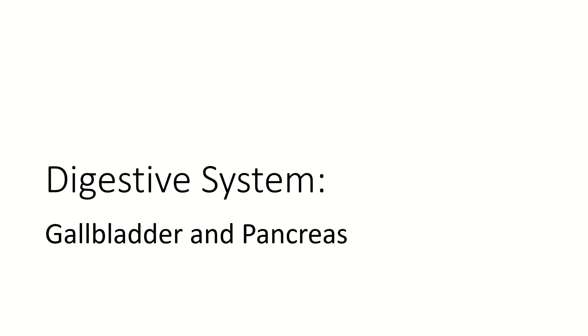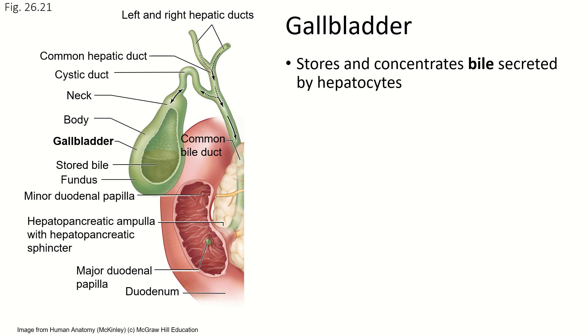Now for our final section about the digestive system, we're going to cover two more accessory organs: the gallbladder and the pancreas. They have very different functions but are somewhat related, so we're going to talk about them together. First, the gallbladder.